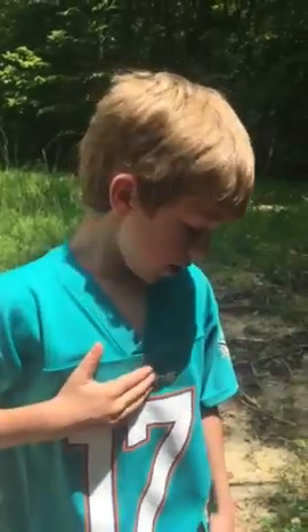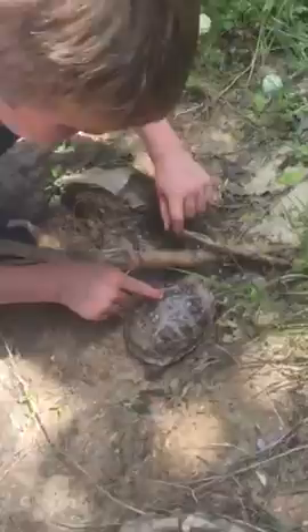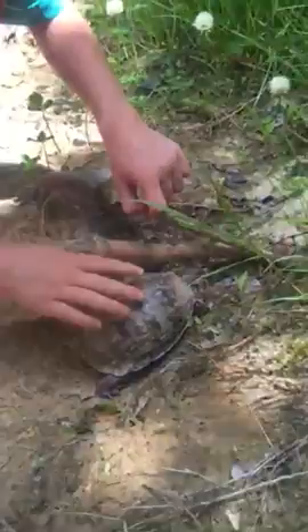Hi, this is Griffin with Wildwood Creekers. Right here, I think it's a box turtle. I think I can tell it's a box turtle by its shell.